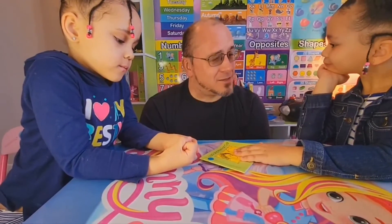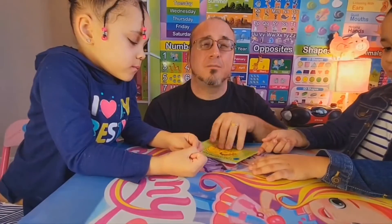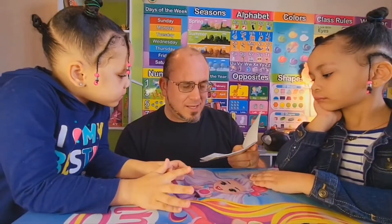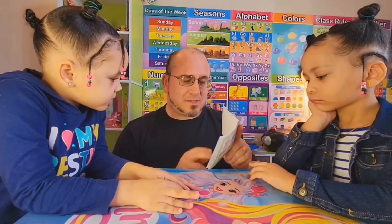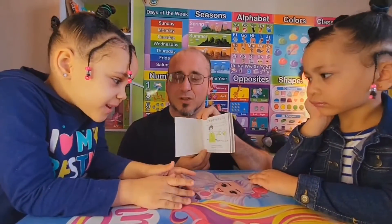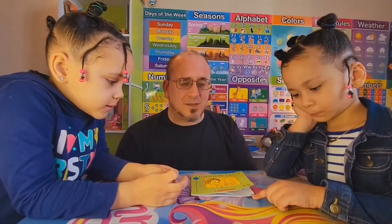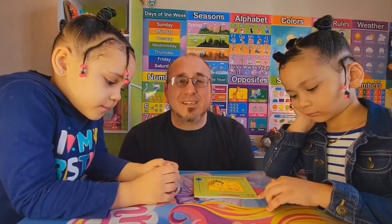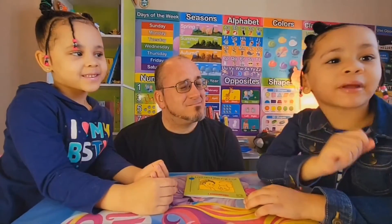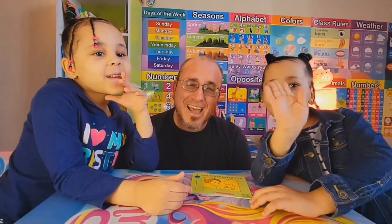That is the conclusion of the Bob Books, set one, book 11. The book is written by Bobby Lynn Maslin, and the pictures were drawn by John R. Maslin. So stay tuned. Keep in touch on the channel by commenting in the comment section. Don't forget to like, subscribe, and share the video. And hit that tiny bell if you like it. Bye!